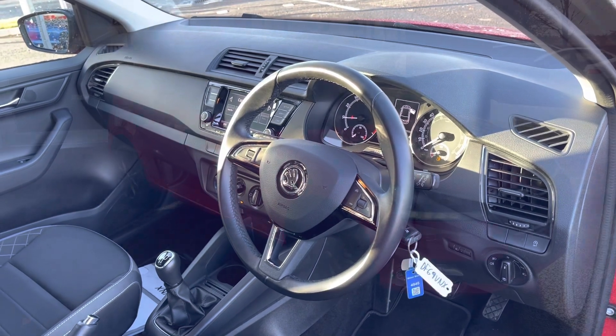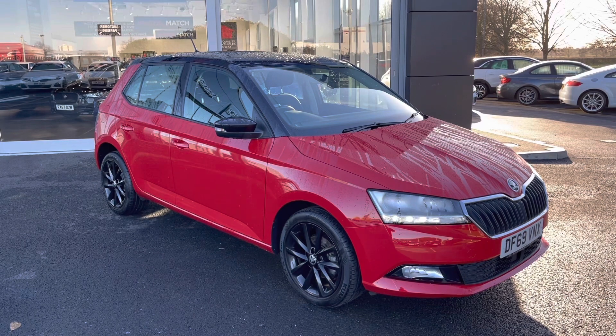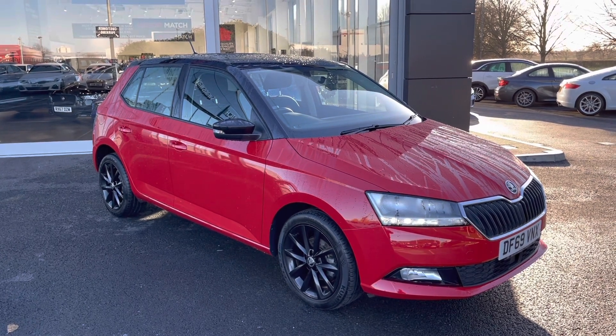Now this concludes the 360 degree tour around the vehicle. What I'm going to do now is go into the interior and explain some of the features in a little bit more detail.